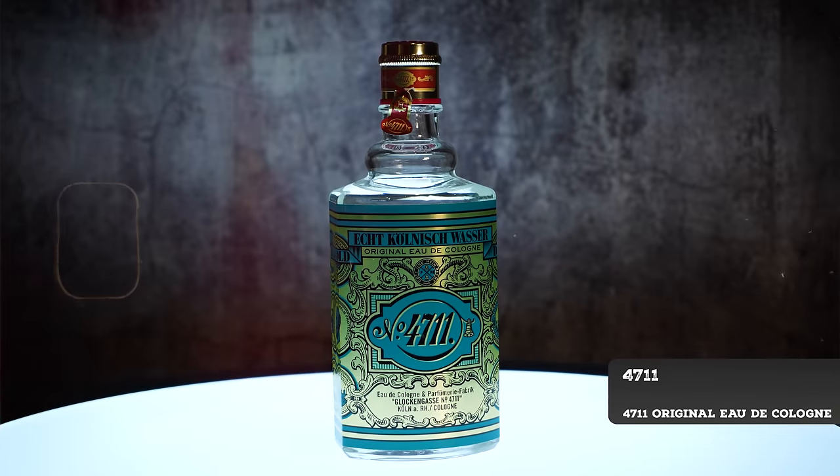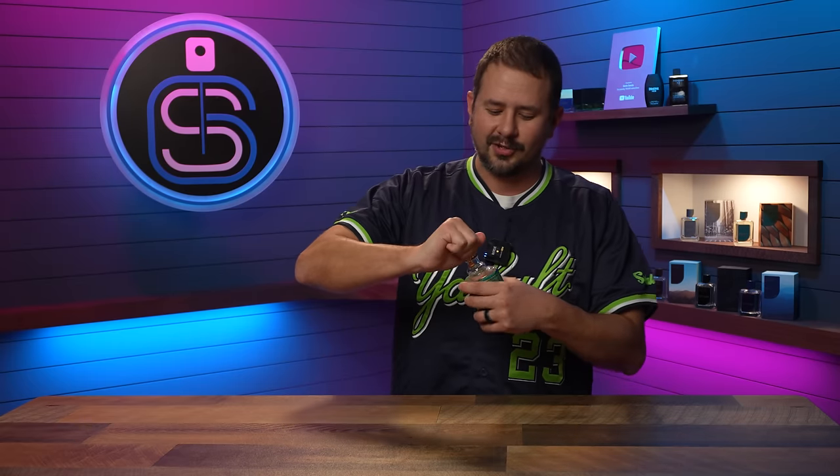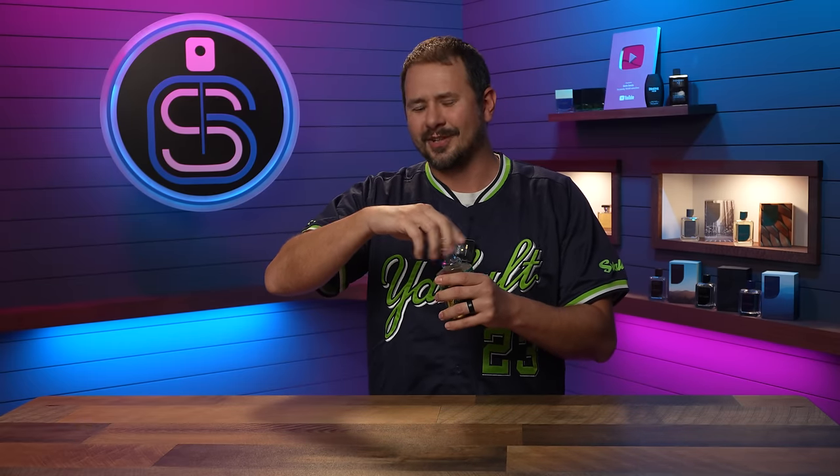Let's get it kicked off with the weakest of them all: 4711. Now 4711 does not smell bad — it's actually really refreshing, which is what it's meant to do. It's not a fragrance that's supposed to be really strong or last a long time. It's made to just give you a boost, and it does a really good job at that. It's also really cheap — pennies per milliliter.